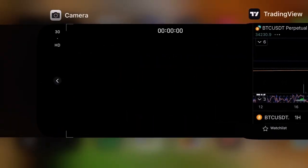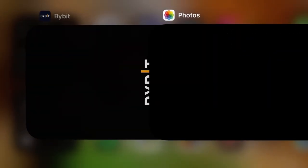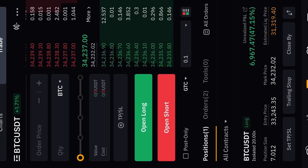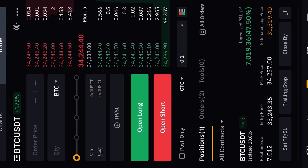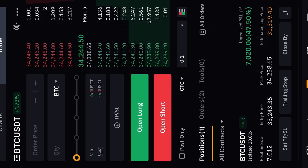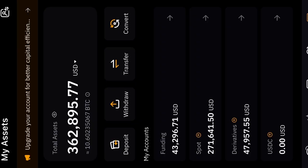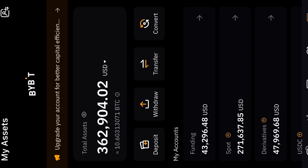I'm going to quickly release this video and skip the Ethereum video this time. Over on my Bybit account, my Bitcoin trade is now $6,966 — about $7,000 in profit. It's a 7 Bitcoin trade worth approximately $233,000. The total account is sitting around $362,900 to $363,000.